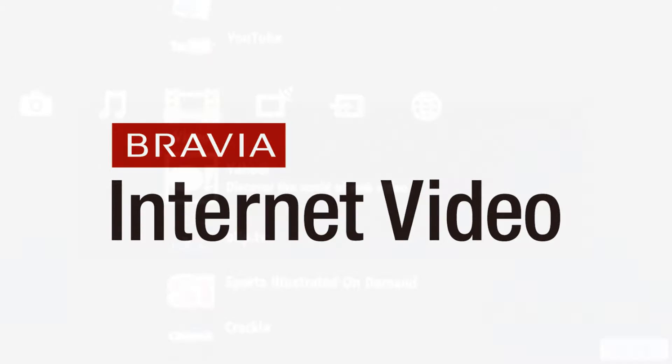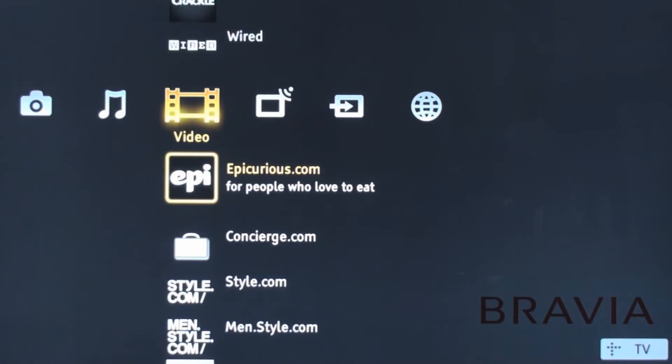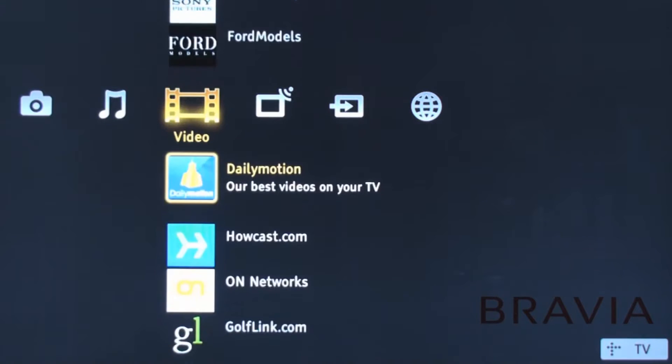Bravia internet video is a key feature on new Bravia LCD televisions. What makes it great is that it is internet video built right into the TV. So why would you want that?